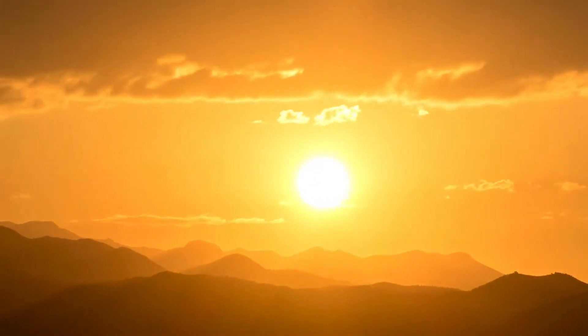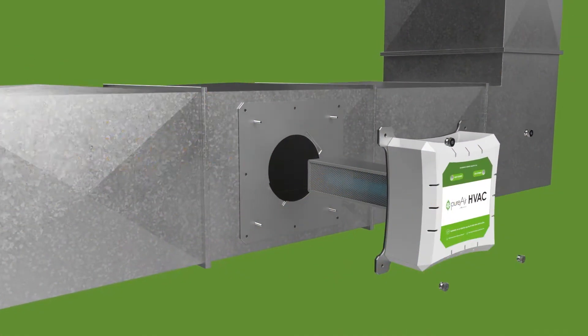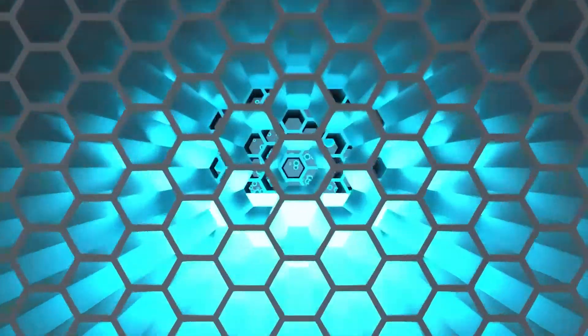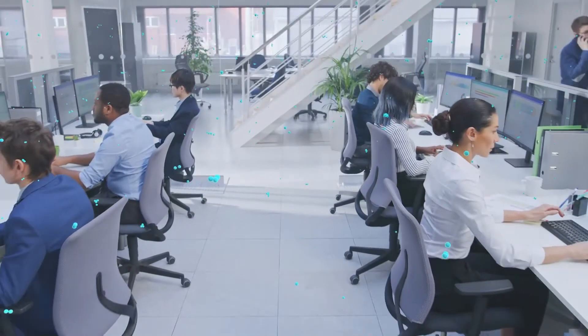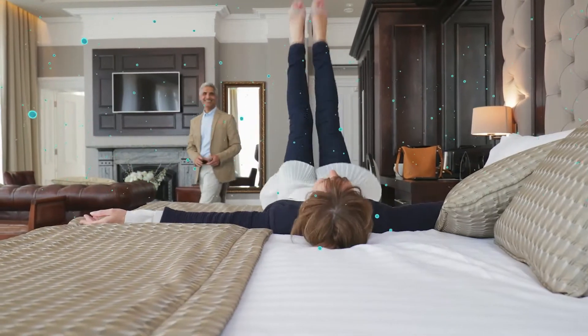Like the sun, active radiant catalysis, or ARC, our proprietary form of photocatalytic oxidation, uses ultraviolet energy to activate a catalyst that converts ambient humidity into oxidizing hydroxyls. Simply put, it turns moisture in the air into a form of hydrogen peroxide, reducing pollutants and continuously cleaning your environment.